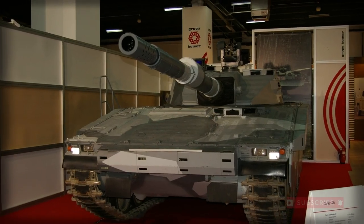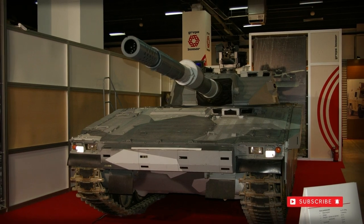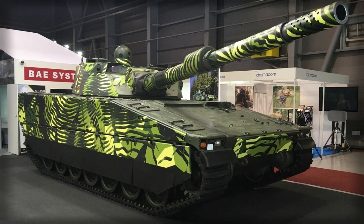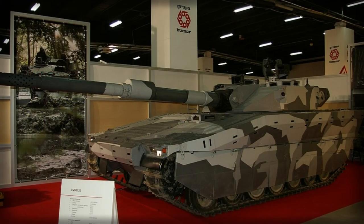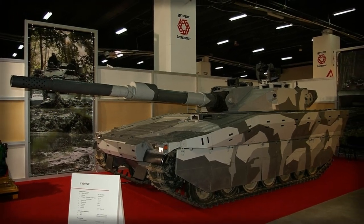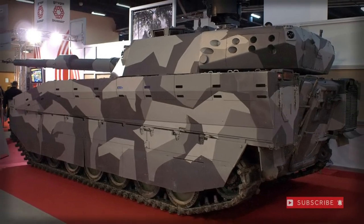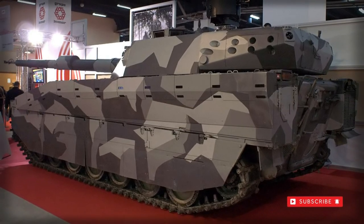The initial CV90120T prototype was made available in 1998, though development was handled as a private venture — that is to say, the vehicle was not designed in response to any existing military requirement from a customer. Trials ensued, resulting in a finalized design appearing in 2001.